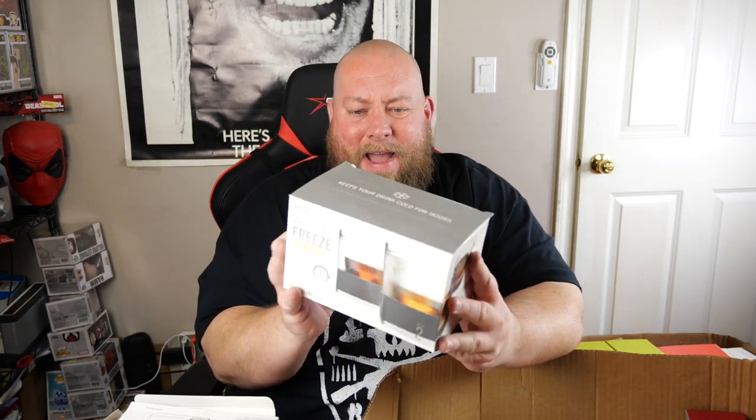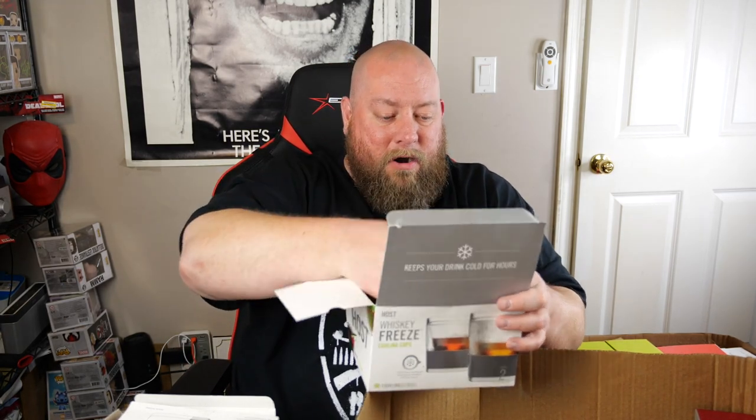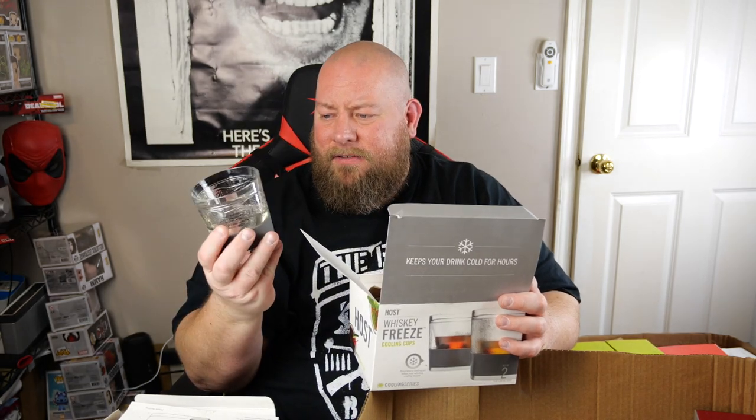We've got some whiskey freeze glasses — three of them — but the packaging on all three boxes is compromised and falling apart. It's the same concept: you freeze the glass and it keeps your whiskey, bourbon, or gin cold. I might have to keep a set for myself. These sell new for $13.69 but with the beat-up packaging I'll probably go $8 a box. I'll have to fix the packaging first, so at $8 each that's $24 for all three.